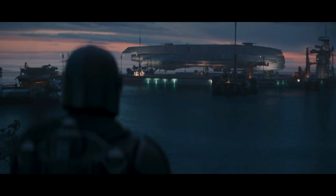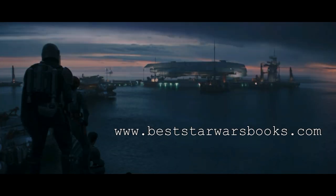And that's five of the coolest Imperial ships. Subscribe if you would like, check out beststarwarsbooks.com, and until next video, goodbye.